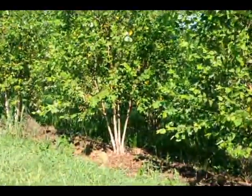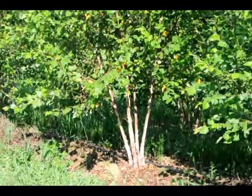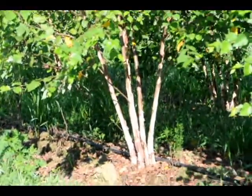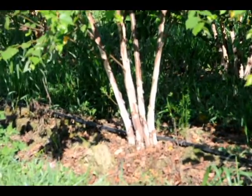Once the tree gets up and gets fairly large, as you can see from this picture, it will make an excellent specimen that you can actually sell to landscapers. So consider river birches for thickets and make some money on them at the same time.